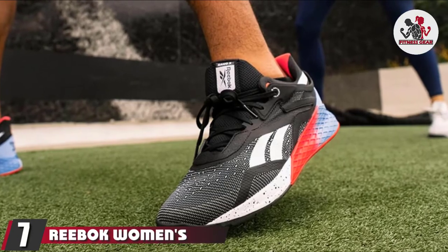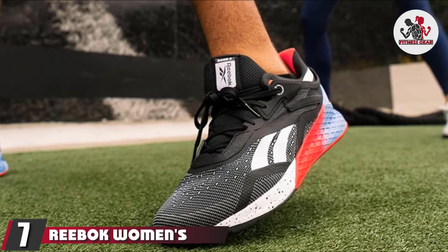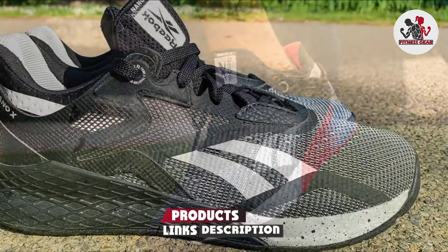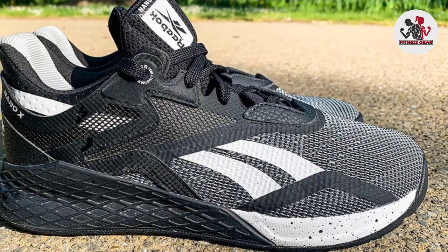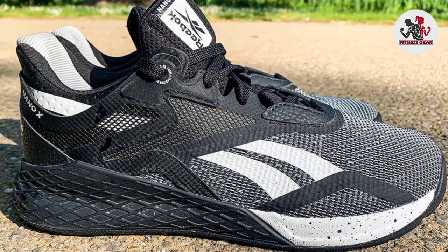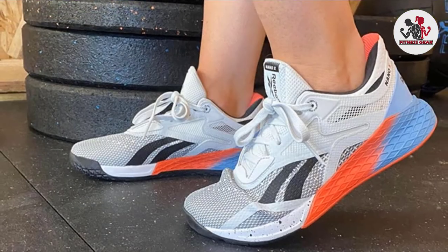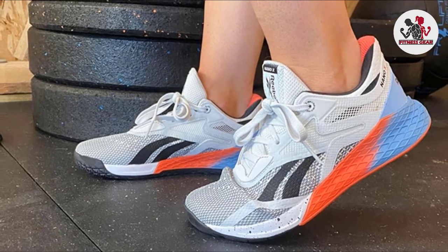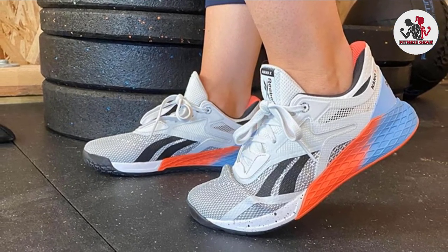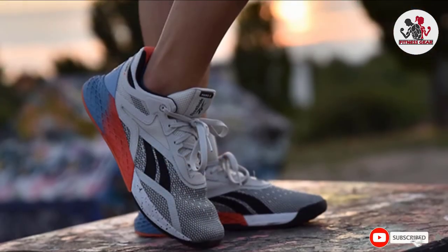At number seven, we have the Reebok Women's Nano X Cross Trainer. These sneakers are designed to handle powerful movements thanks to their support cage and responsive cushioning, and are constructed with a wide toe box so there's no squished toes. One reviewer shares: this was my first time purchasing Reebok Nano shoes and the Nano X is such a great shoe. I've been doing CrossFit for over two years and these shoes kept my feet comfortable throughout intense workouts — my arches didn't get sore at all, which is a big win.